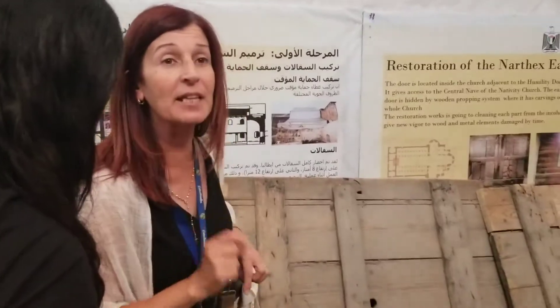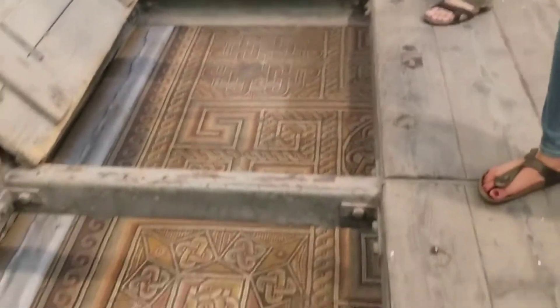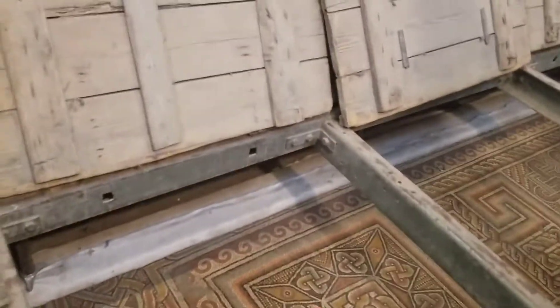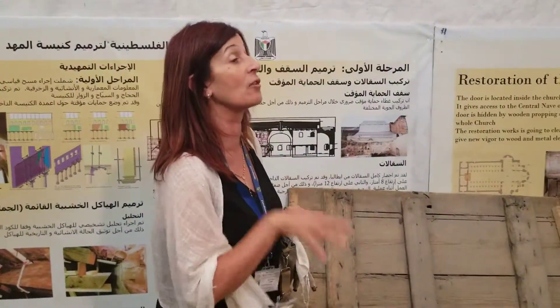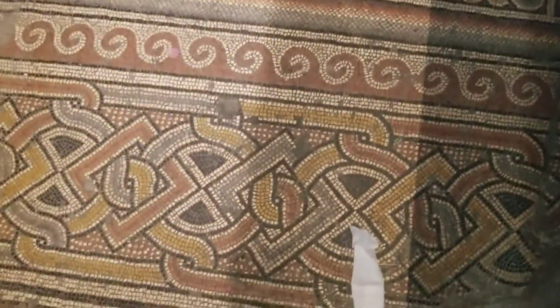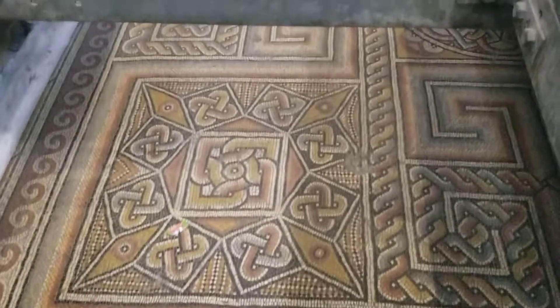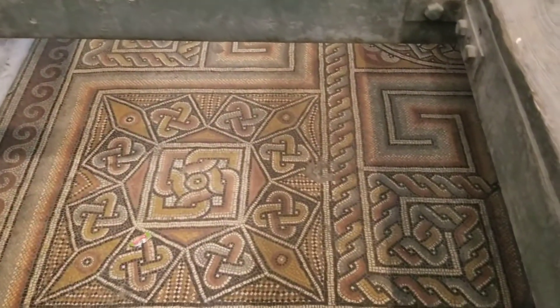This is Byzantine mosaic from the 4th century, made by Queen Helena, the mother of the Roman Emperor Constantine. As this beautiful mosaic we have here, the entire first floor used to be like this. The majority was destroyed by the Samaritans in 529 after Christ. If you look, these are natural colored stones — if they were not natural colored stones, the color would not be preserved till now. 1700 years old.